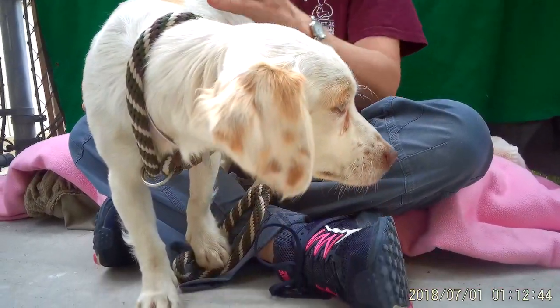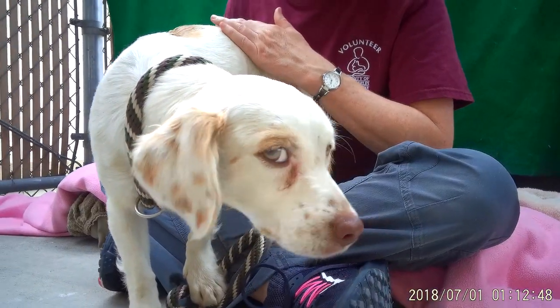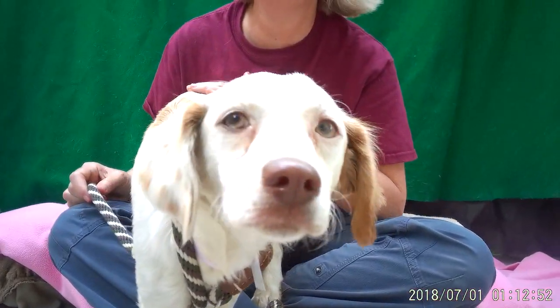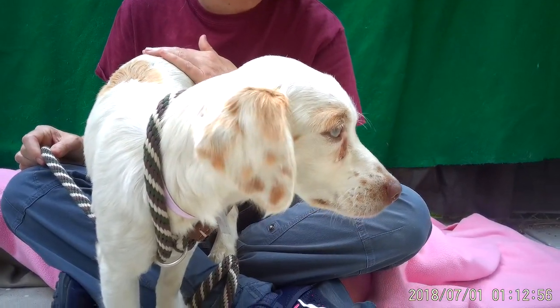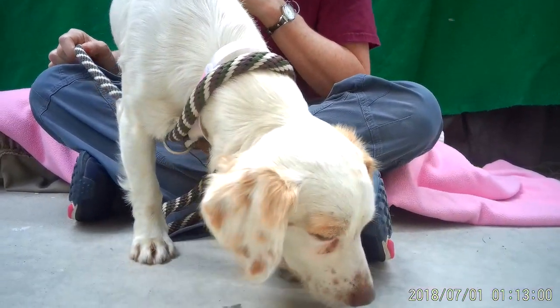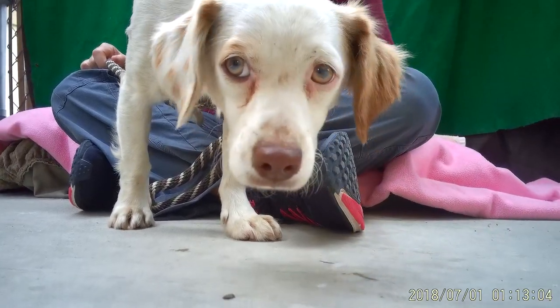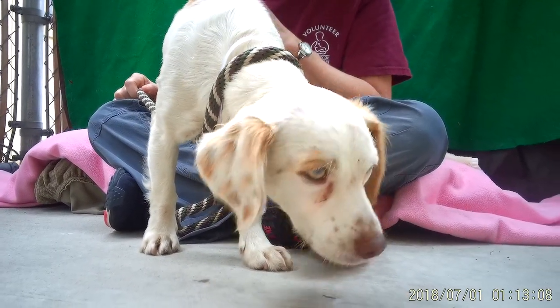She's a little bit scared right now, but I think she's going to warm up really quickly once she gets into a safe, cozy home. She's just so darling — she's got this really dainty quality about her. She's got these beautiful eyes that are kind of hazel green, and she's just a really tender soul.